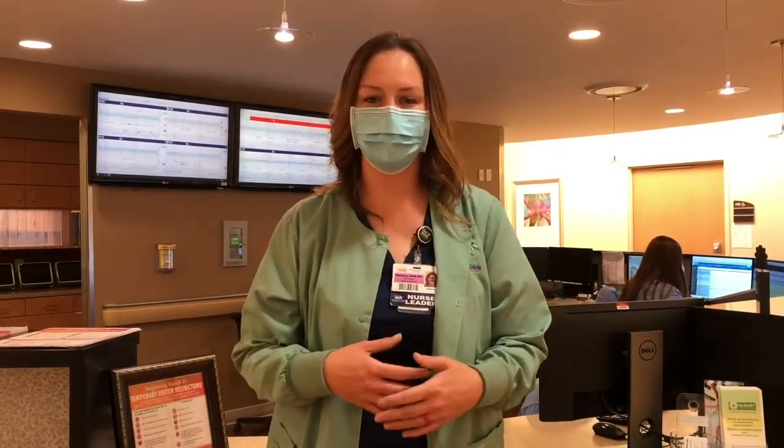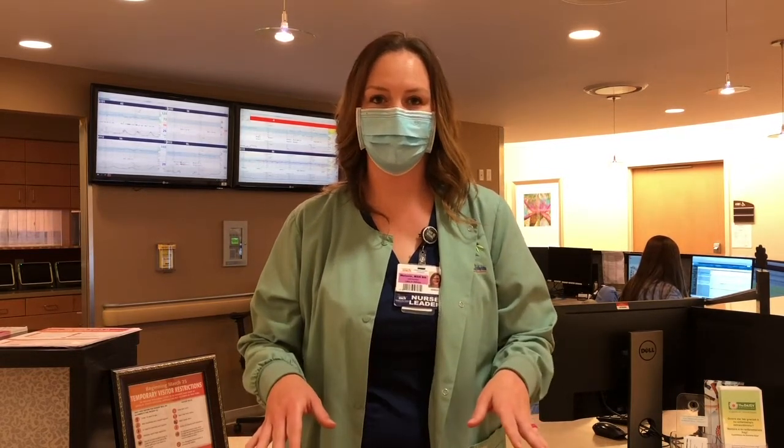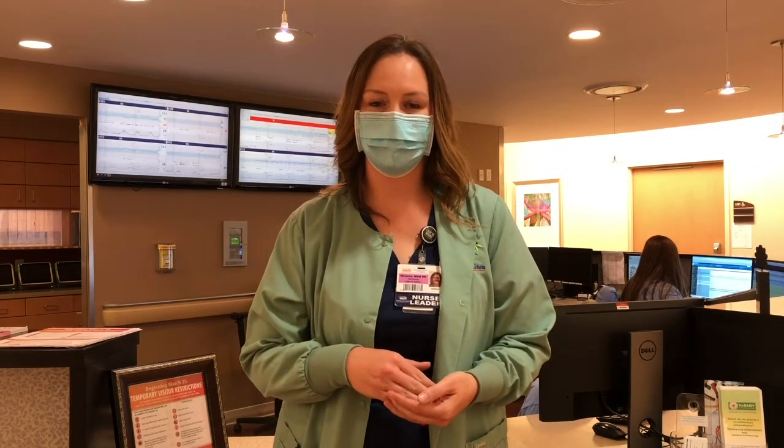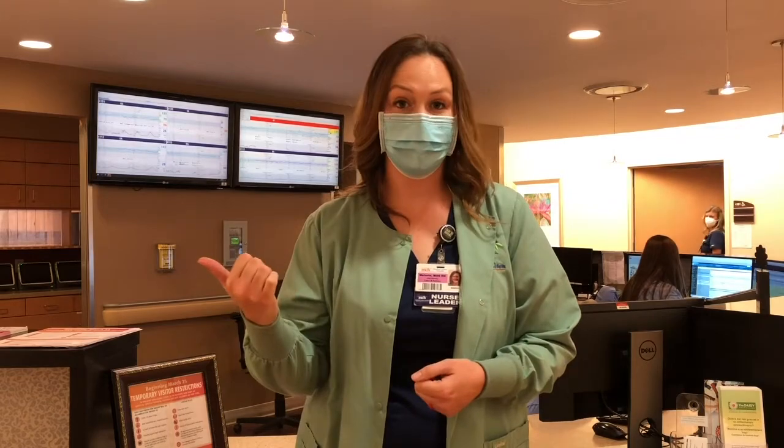This is the front desk in labor and delivery. This is where you'll be greeted by one of our registration clerks. There's no need to pre-register before you come to the hospital — all we need is your driver's license and your insurance card and we can get you going from there. So let's go check out a room.